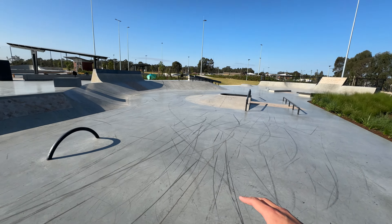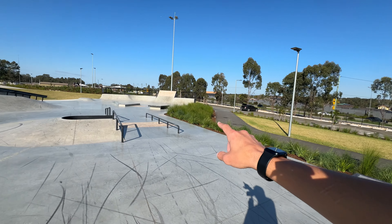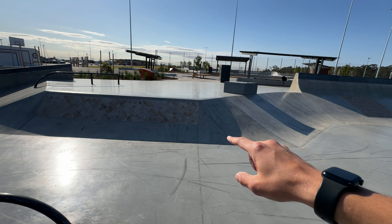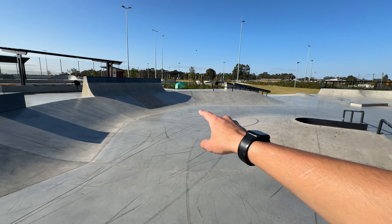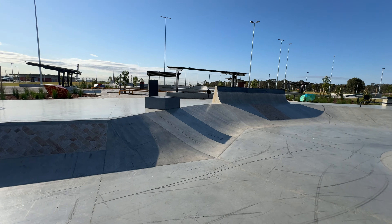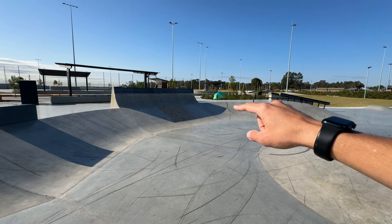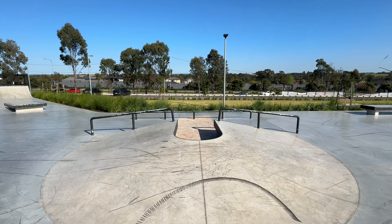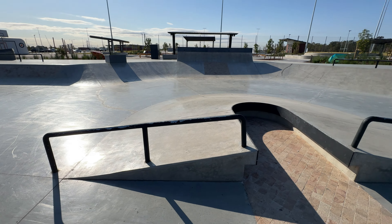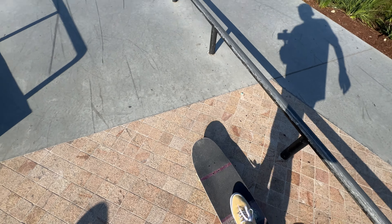There's a volcano feature, a pole jam, a rainbow right-on type thing, a nice hided standard flat ledge — a real staple — and also a long round flat bar, which is perfect. There's a bank with tiles on it, and a few features have that tiled brick look, so it's going to sound cool when you're rolling across it. There's also a sick little extension quarter pipe wall on top of the bank with pool coping.